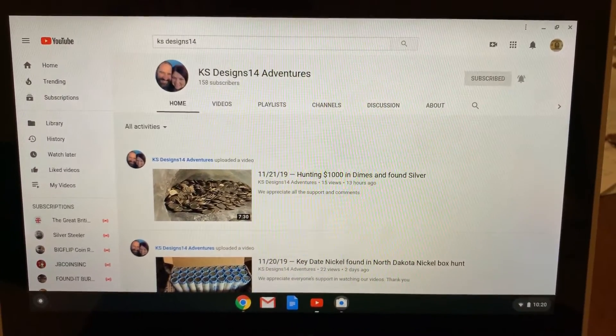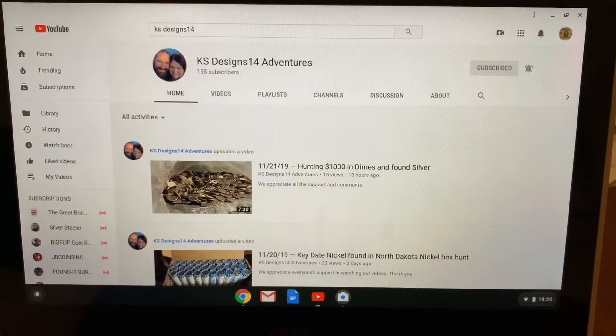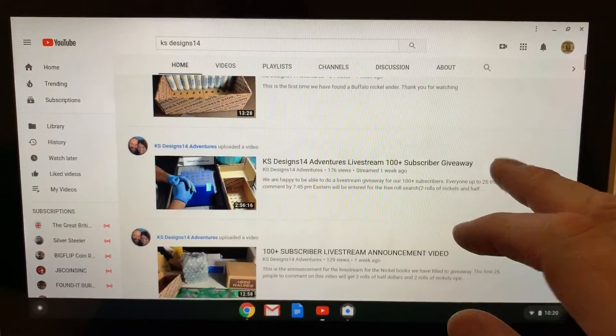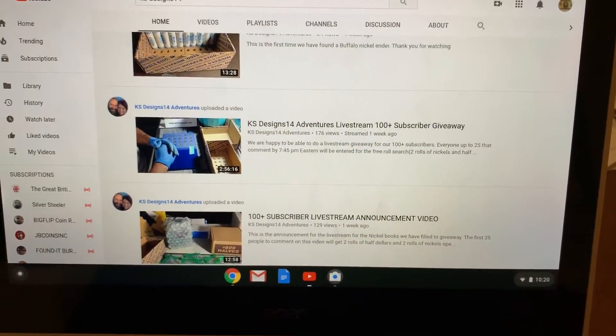Hi everyone, this is Dan from Dan's Collectibles, and I just wanted to give a thank you and a shout out to KS Designs 14 Adventures. I recently participated and won in their 100 plus subscriber giveaway they had last Friday, just eight days ago, and it was great.